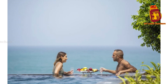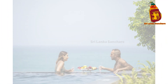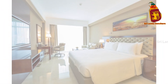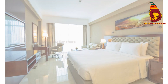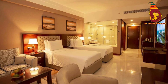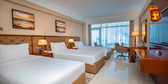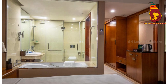Food lovers are in for a treat at Merino Beach Colombo. The hotel's all-day dining restaurant offers a delectable mix of local and international cuisine, served in a stylish and relaxed setting. Whether you're in the mood for a hearty breakfast, a light lunch, or a gourmet dinner, you'll find something to satisfy every craving. And don't forget to visit the rooftop bar, where you can enjoy a sunset cocktail with a truly unbeatable view.